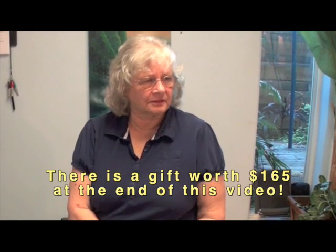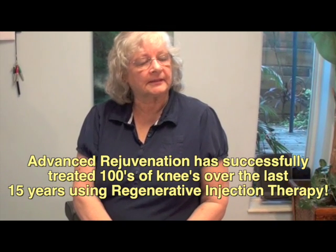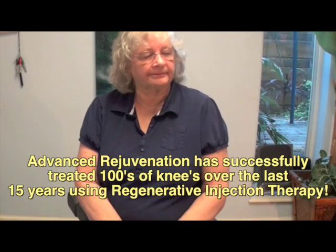Even my housework was starting to dwindle because I wasn't able to stay on my legs as long, and so I knew I needed something done.